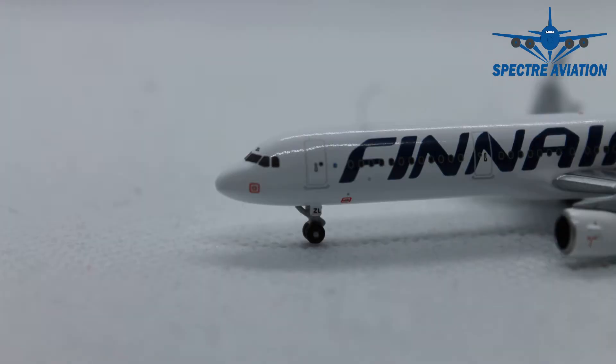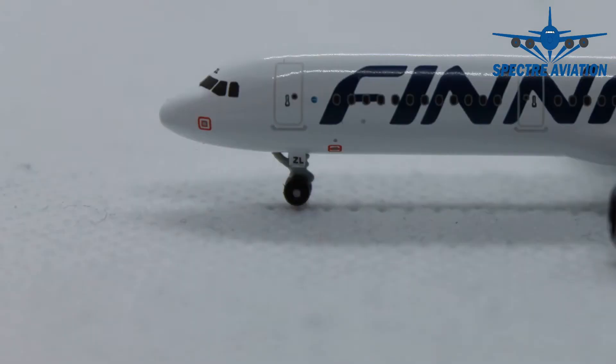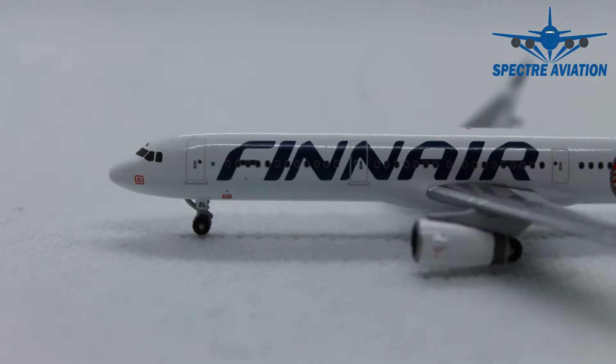Moving to the side, we can see underneath the cockpit windows some nice red markings, and we are going to see those a lot more on this aircraft model since this is a Herpa club model. This also means we have some extra detailing with the nose gear. Here we have again the last two letters of the registration code, and just above that on the fuselage we again have some nice red markings, and above that the writing of Finnair.